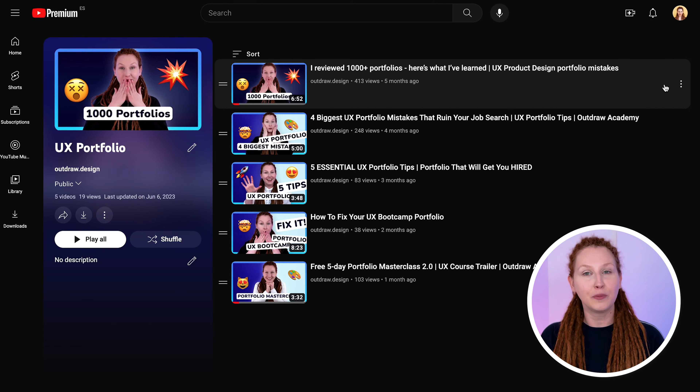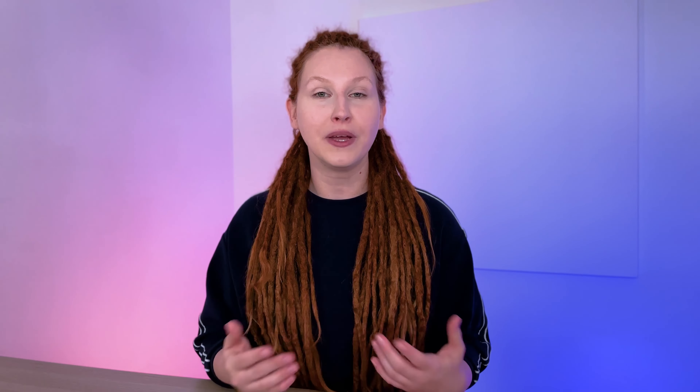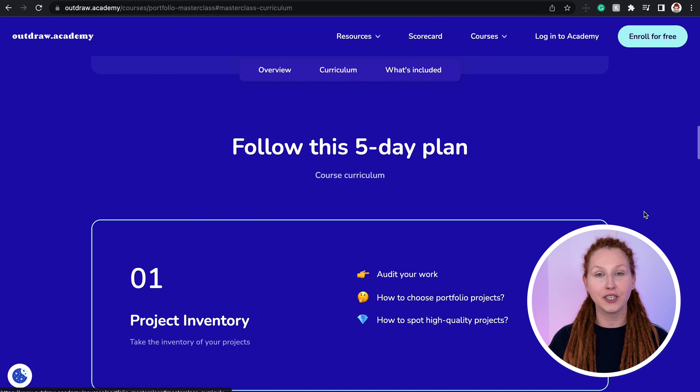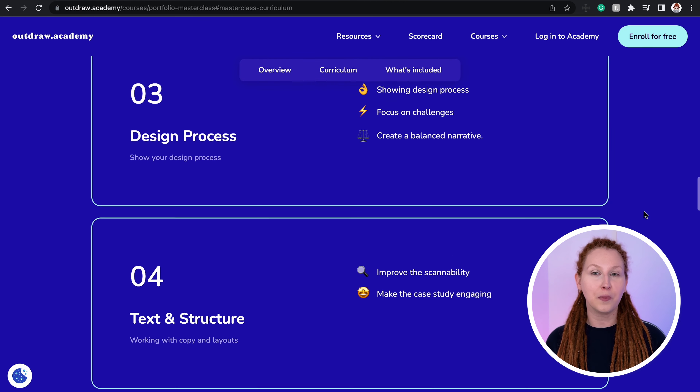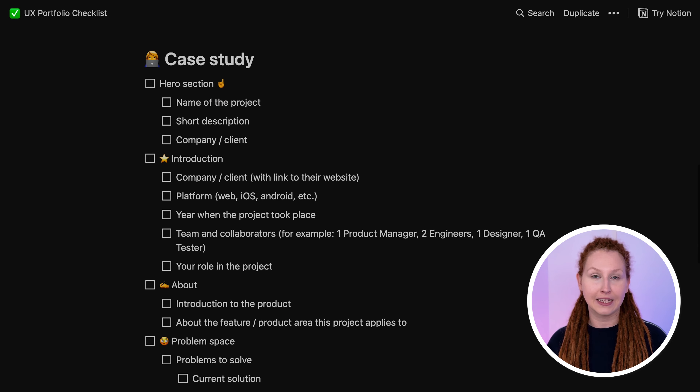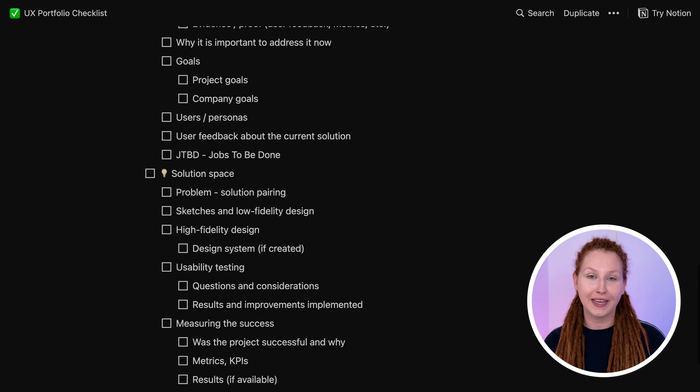Now that you've chosen the platform, it's time to create your portfolio landing page and case studies. Creating a portfolio is an art in itself. Resources include the portfolio playlist — a growing collection of videos on creating and improving your portfolio — and my free five-day portfolio masterclass, which covers goals, stakes and structure, how to choose projects, how to present the design process, mockups and visuals, and how to come up with project ideas. There's also a portfolio checklist — a Notion document you can duplicate and fill out for every case study.